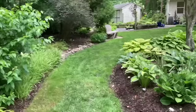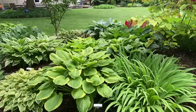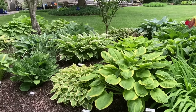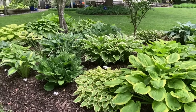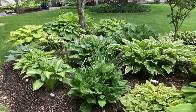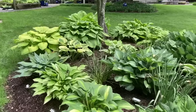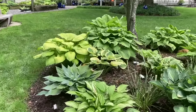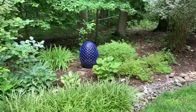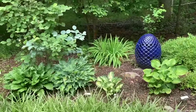Coming back to where the hostas are, there are big, massive hostas of different kinds through here — too many to name. There are over 55 different hostas in this one garden bed, so about 10% of the hostas we have are out here. A few more hostas on this side have to fight with the tree roots in this section but are doing all right.